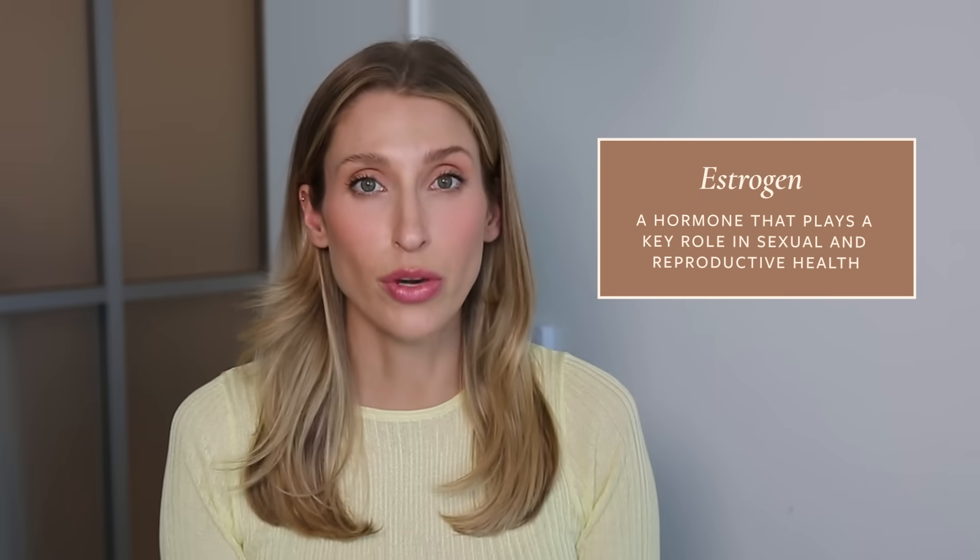Later in this video, I'm going to get into who should and maybe who should not use topical estrogen, so make sure you stick around for that. Let's start with the basics: what is estrogen? Estrogen is a hormone produced mainly by your ovaries, but also in part by your adrenal glands and a little bit by your fat cells.